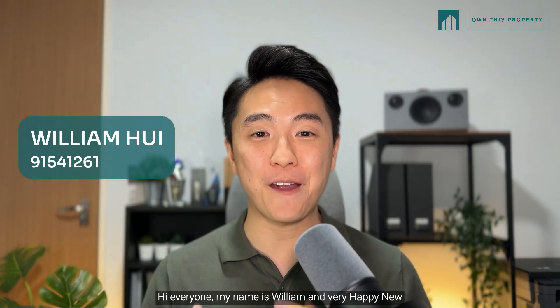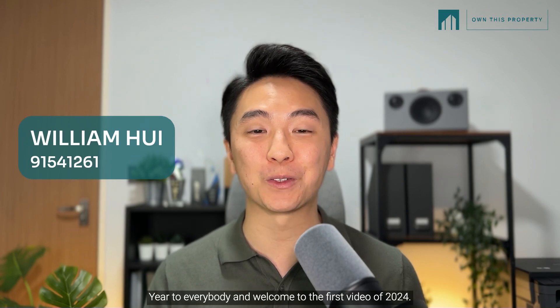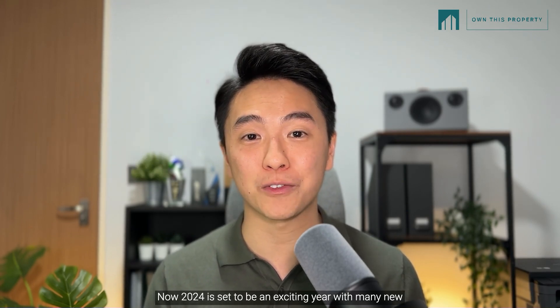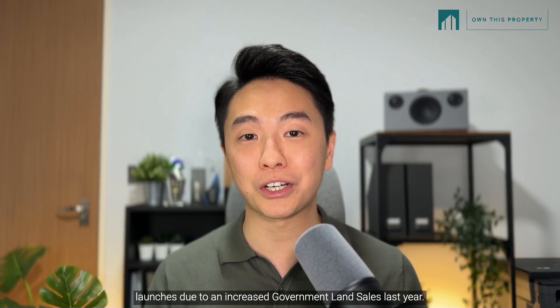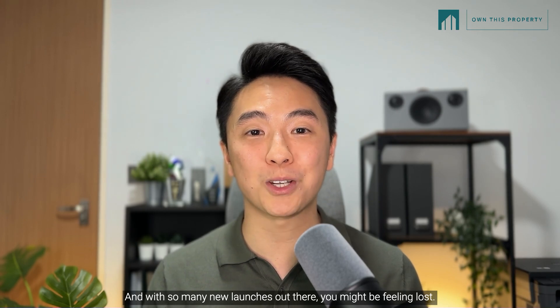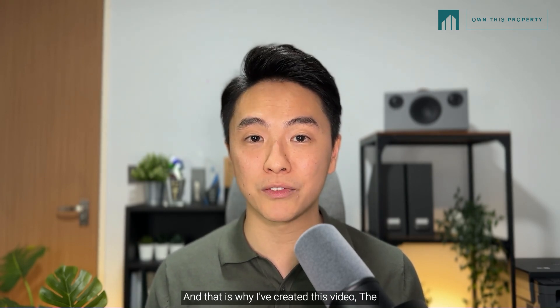Hi everyone, my name is William and very happy new year to everybody. Welcome to the first video of 2024. 2024 is set to be an exciting year with many new launches due to increased government land sales last year, and with so many new launches out there, you might be feeling lost — that is why I've created this video: The Ultimate Guide to New Launches 2024 Edition.